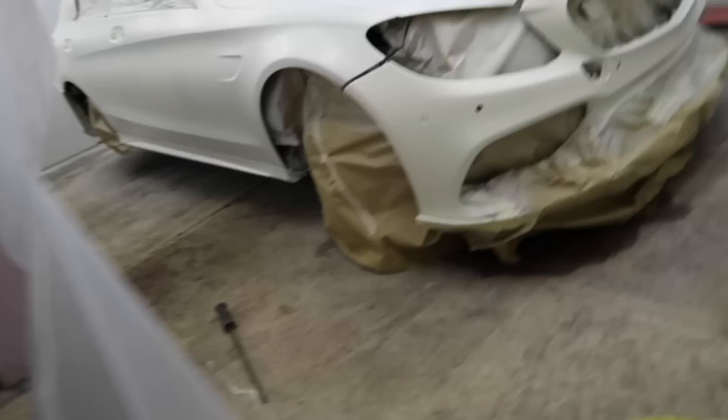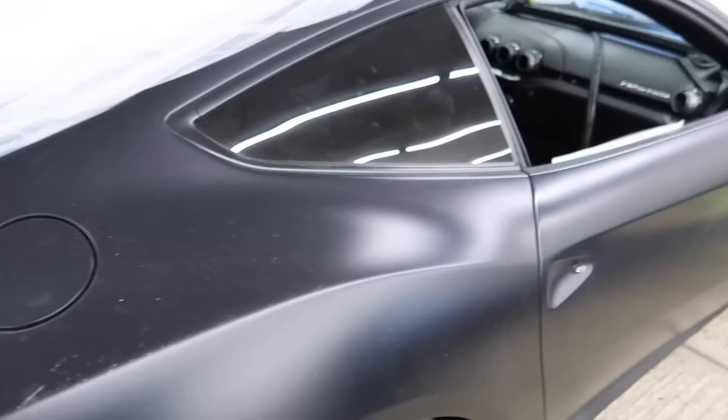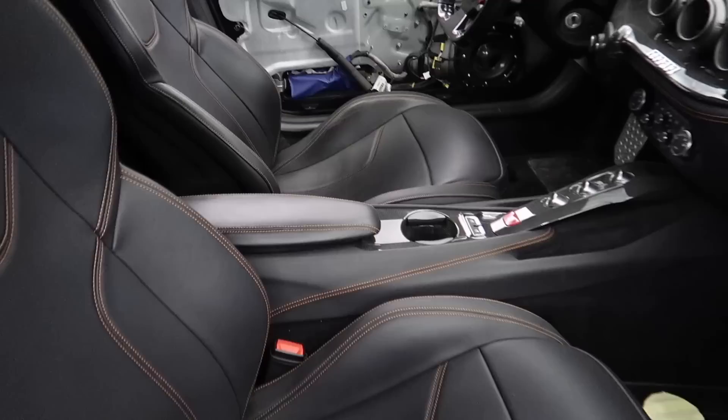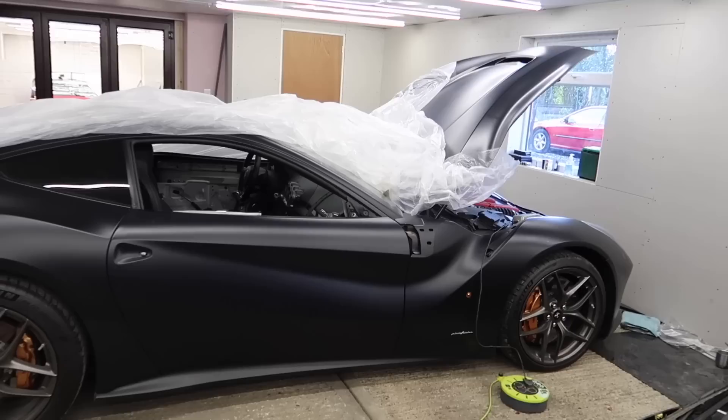They also have an F12 here which is actually a left-hand drive car, wrapped in satin black, getting some work done. The F12 is insane. I love this interior - it's stripped out as things get wrapped, but the orange stitching in an F12 is amazing. Carbon steering wheel with orange stitching - when that is finished it is going to look really really cool. The F12 in satin black just works so well.